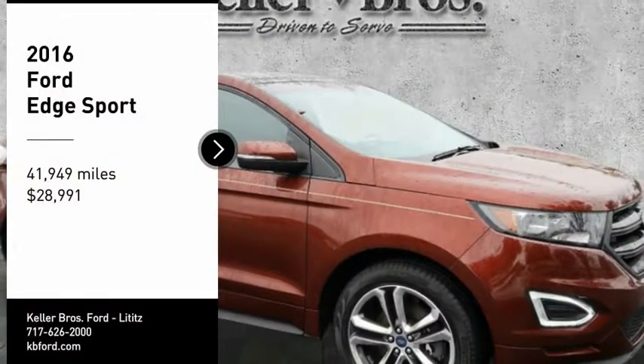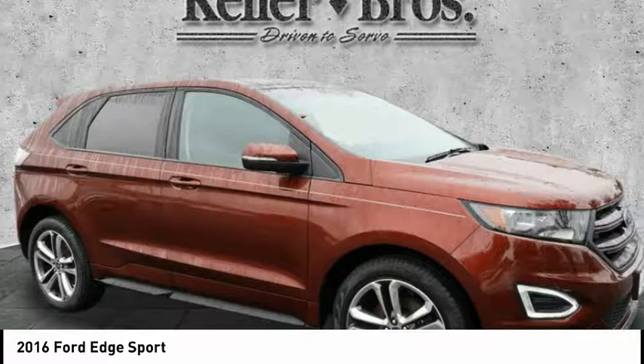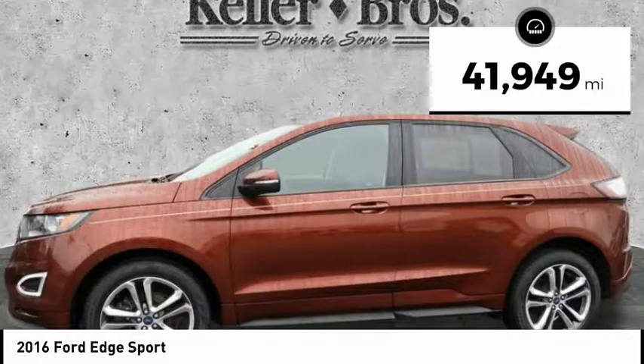Come test drive the 2016 Edge — thrills with more power and MPG. Either way, you're in for an exhilarating experience with Ford Edge, and it's priced below $30,000. This vehicle has less than 45,000 miles. Here are some of this vehicle's great options.